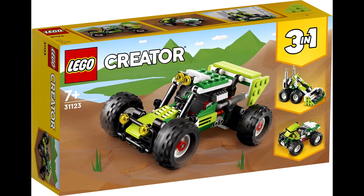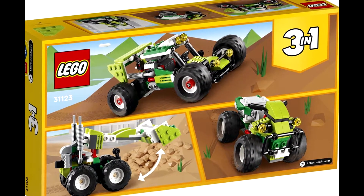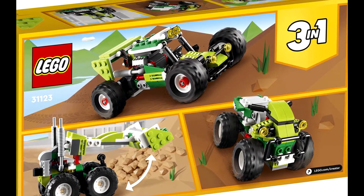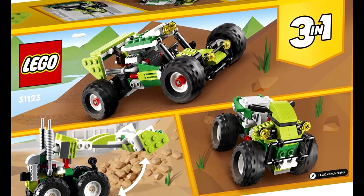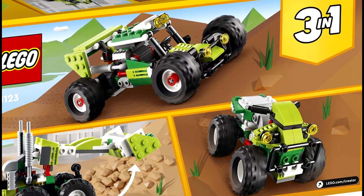Starting off we have the 31123 Off-Road Buggy set. It will retail for $14.99 and will have 160 pieces. The main build is a buggy, and the set also has two other builds: a front loader and a four-wheeler. Of the three, I honestly prefer the buggy and the front loader.